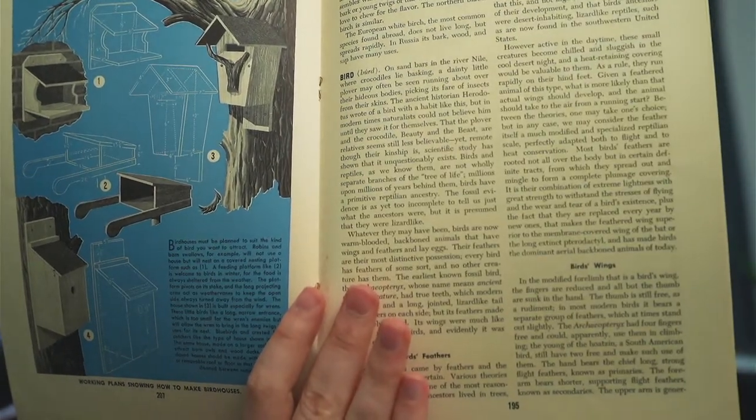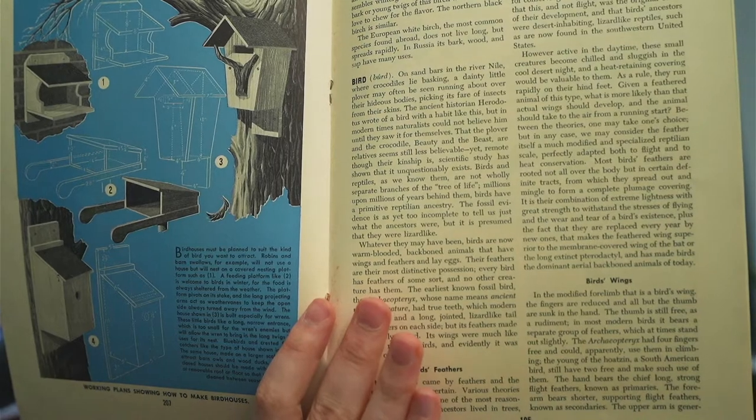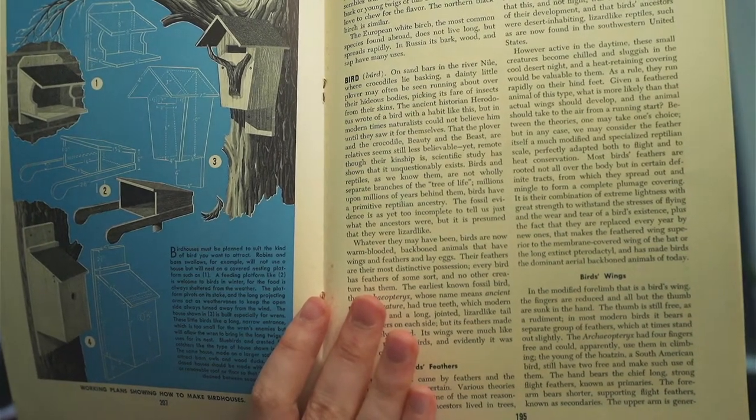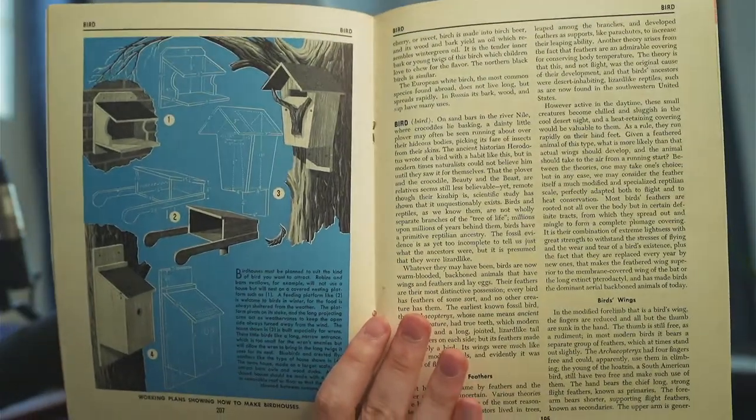That gets you about 1,000 words per column, or per page, instead of the 1,500 you'd get in the adult version.